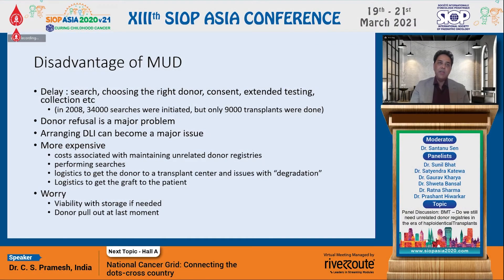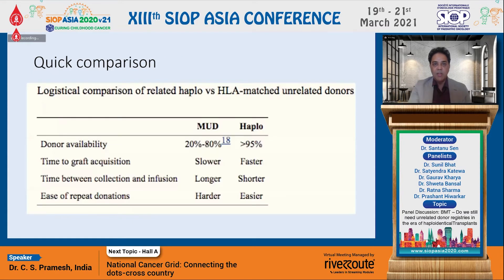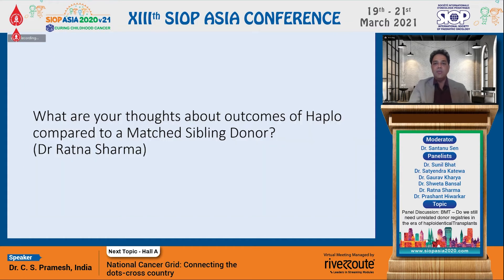Especially as rightly pointed out, with the COVID era and limitations in movement and travel, it had become quite difficult to do MUD transplants. A very strange issue sometimes specific to India is the problem of a donor who can suddenly go AWOL at the last minute, which means disaster for everyone involved in the transplant. In summary, the quick comparison between a haploid and a matched unrelated donor shows it is much easier to get a haploidentical donor, and almost every patient can get a donor available. It is quicker and faster from collection to infusion, and much easier to pursue repeated donation or DLI when needed.